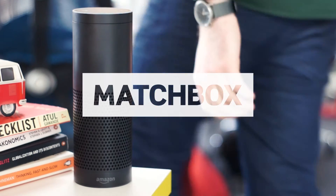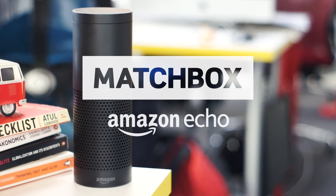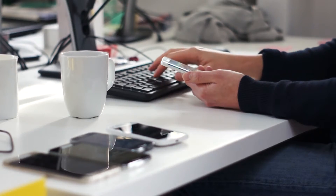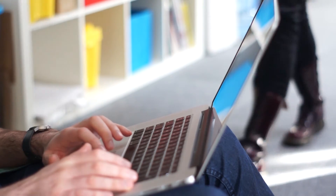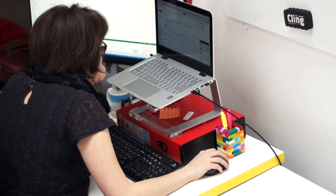At Matchbox we're always interested in new technology, especially when it means improving efficiency. So we jumped at the chance to create something great for our shiny new Amazon Echo. With everyone talking about smart homes, we started to wonder about a smart office, something to benefit the fast-paced environment of our Brighton co-workers.